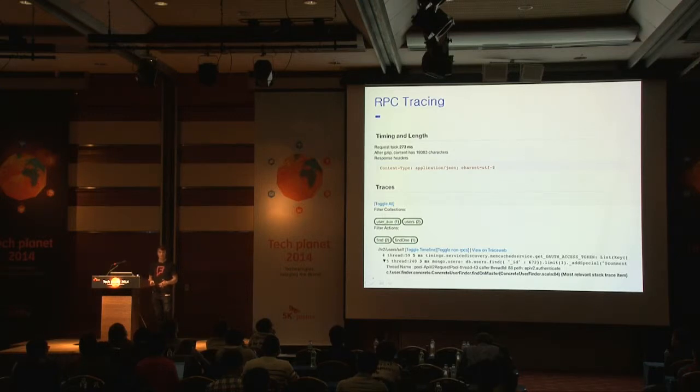Things were going well, but we realized we needed tooling to understand problems. One of the first things we built was an RPC tracing tool. Given a web request or API request, it allows us to see all of the database queries associated with that one request. When there's a performance problem on, say, the homepage, it's often caused by a slow database query. The tool exposes things like what thread a query originated on, how many milliseconds it took, what exactly it was, and where in the code it originated from.